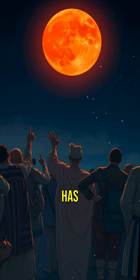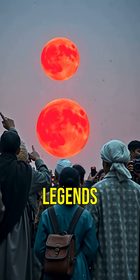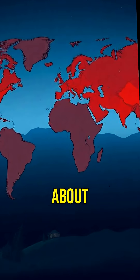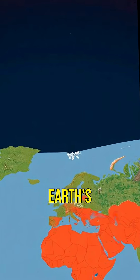This phenomenon has fascinated humans for centuries, often sparking myths and legends. Some cultures even believed it was a sign of significant change. Blood moons are relatively rare, happening about twice a year, and catching one depends on your location and the Earth's position.